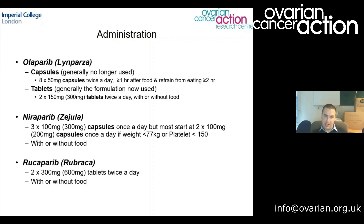The third PARP inhibitor commonly used in the ovarian cancer clinic is rucaparib. This is a tablet — slightly bigger than the niraparib capsules. The starting dose is 600 milligrams, so two 300 milligram tablets twice a day. Again, timing around food doesn't matter.